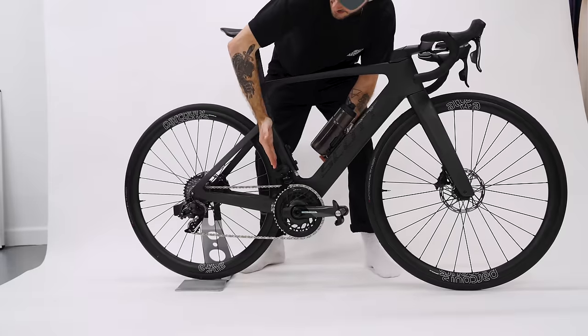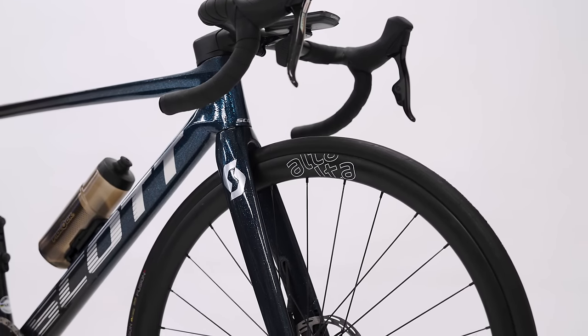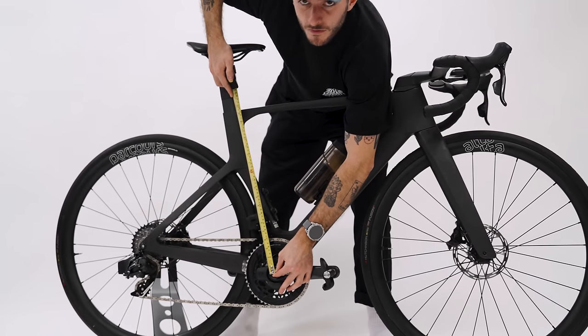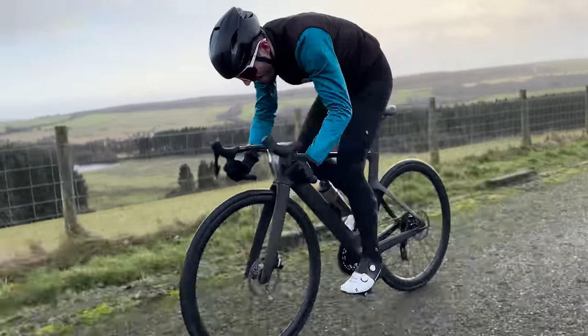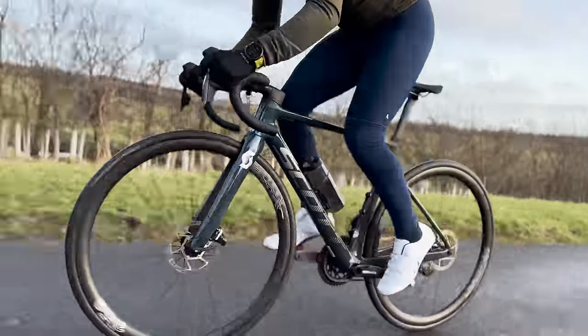Geometry-wise they're basically the same — same seat angle, same head angle, same stack, same reach. The only difference on the geometry chart is from the BB to the middle of the top tube, which is likely to make this more aero. In terms of riding position they're exactly the same; your hands and saddle will be in the same place if the bikes are set up the same, which they are. One small difference is that the tops on the Foil are a lot flatter, which changes how the bike feels.